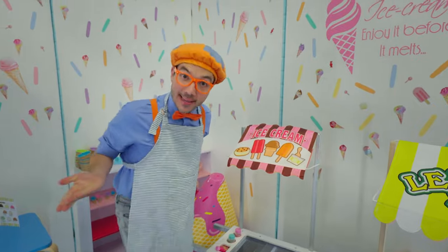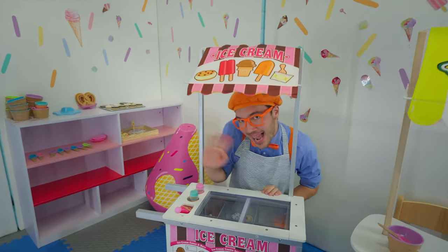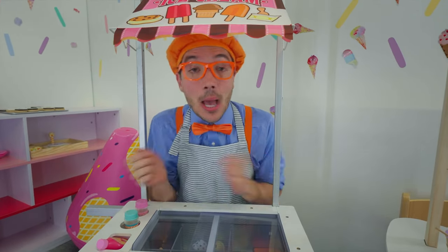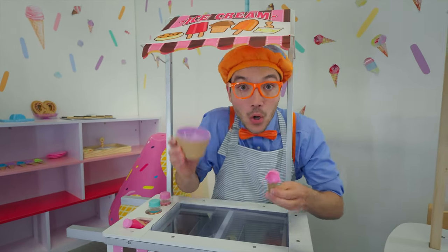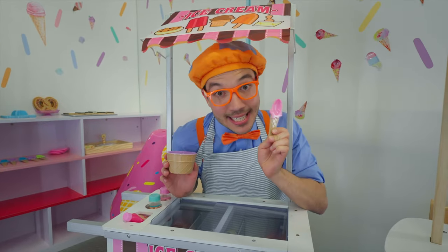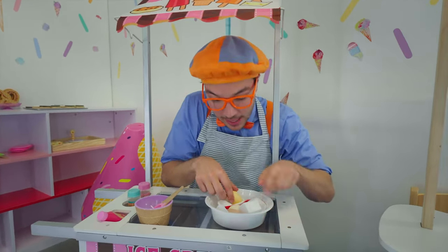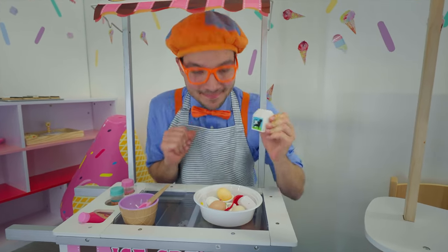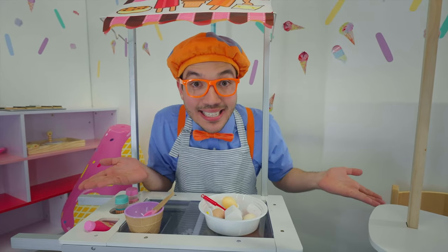Do you like some ice cream? I'm selling ice cream at my ice cream stand! We have a lot of flavors — there are so many amazing flavors. But before we start eating and sharing ice cream, I think we need to make some! Look, there are some ingredients and supplies. We have a bowl and a spoon — this bowl looks like an ice cream cone and this spoon does too! We have some eggs, some milk, and some sugar.